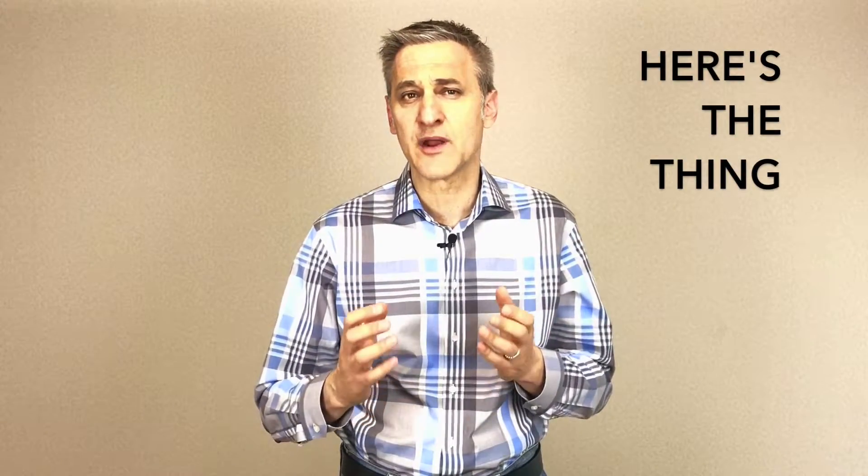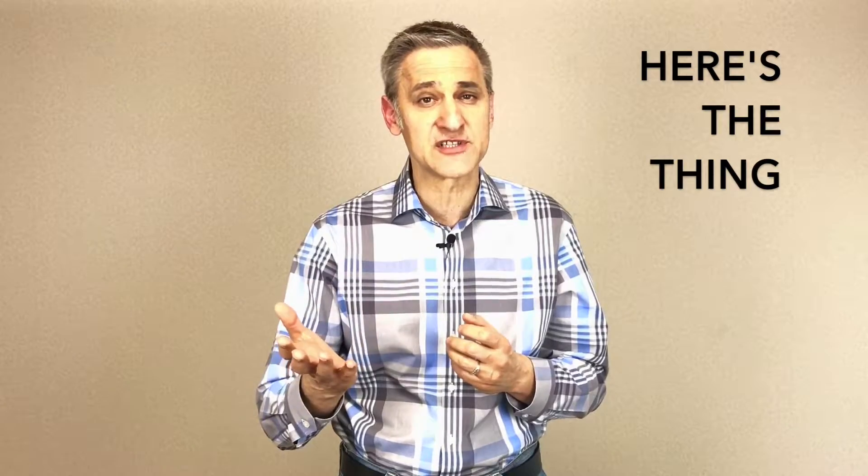We use this when we want to tell the other person something that is different than it seems. For example,